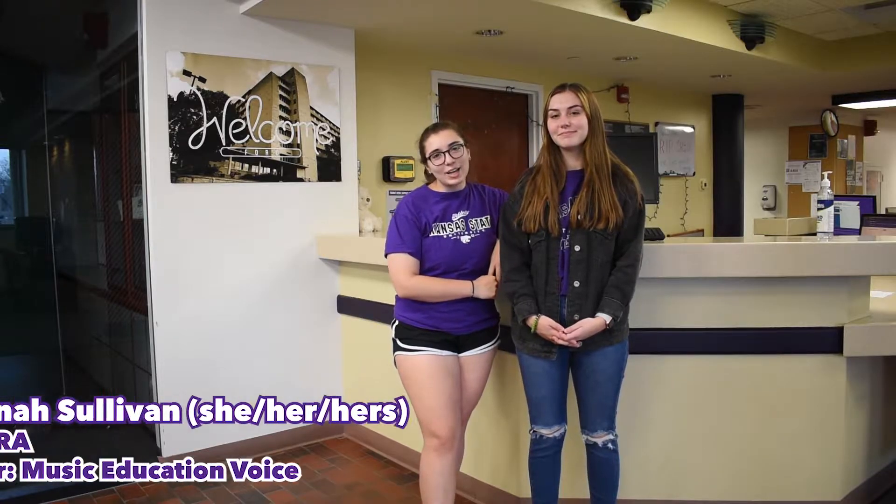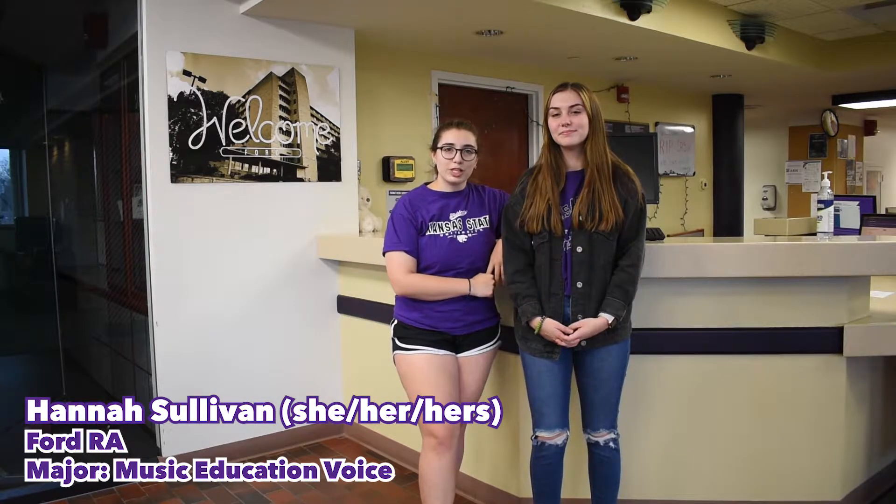Hi, my name is Hannah. I use pronouns she, her, hers. I'm a music education voice major, and today we're going to give you a tour of Ford Hall.